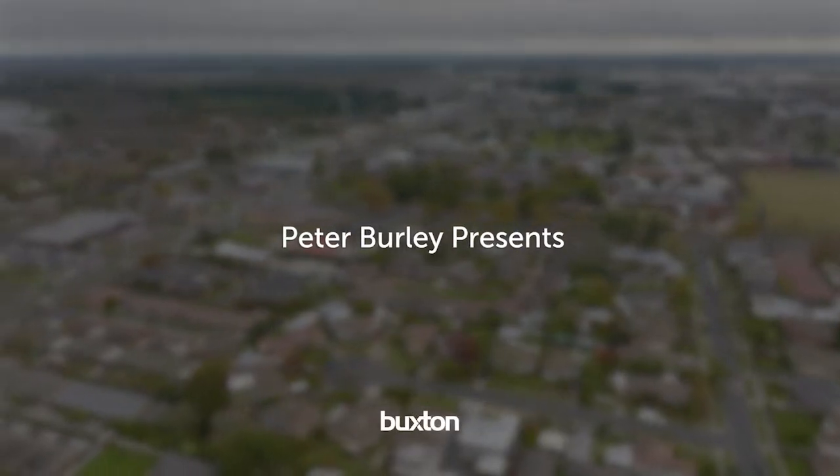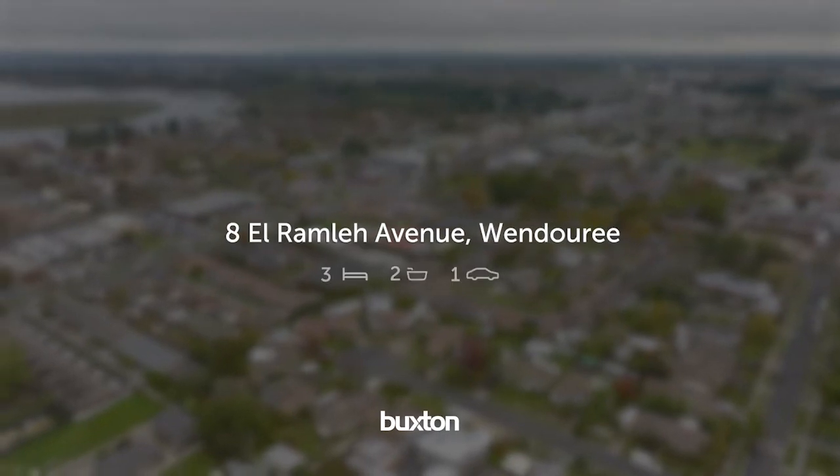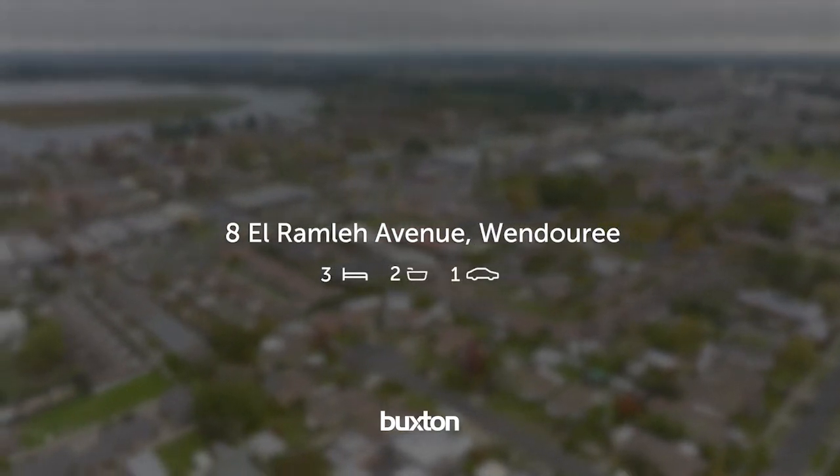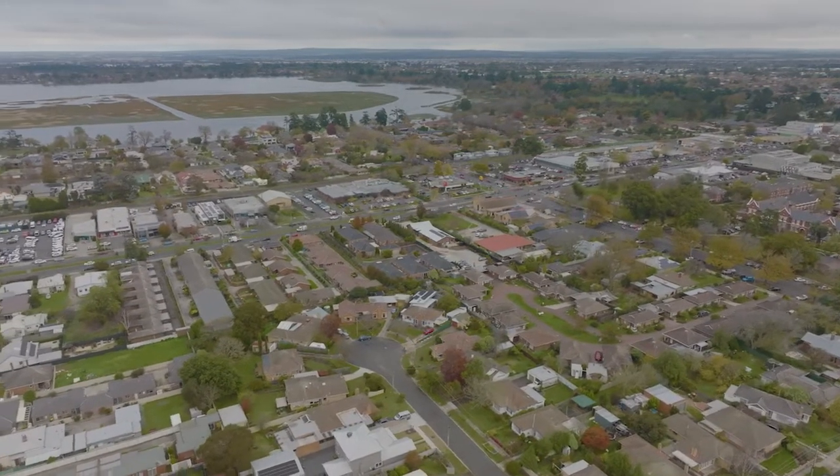Today, it is my pleasure to introduce this stunning, original solid brick home, a stone's throw from Ballarat Grammar, Lake Wendaree, and major shopping and medical facilities.